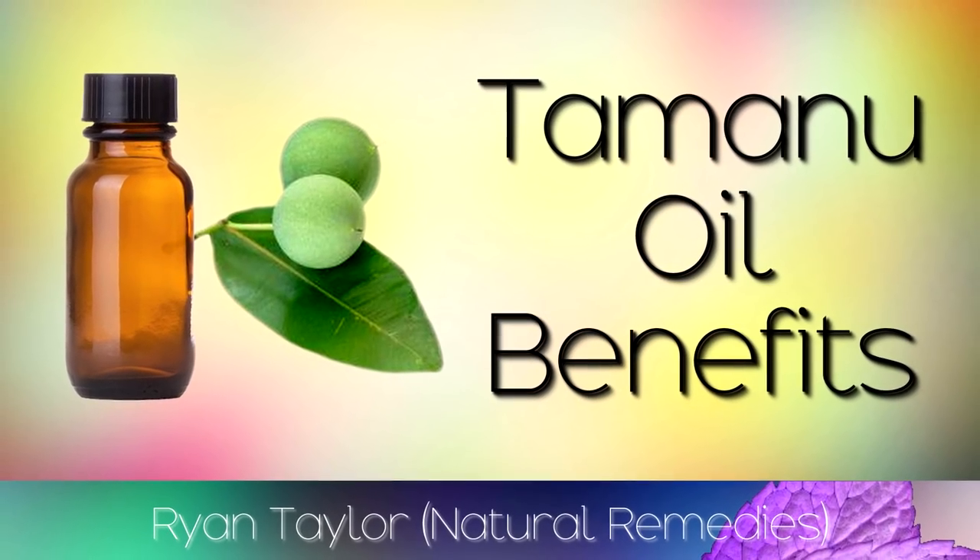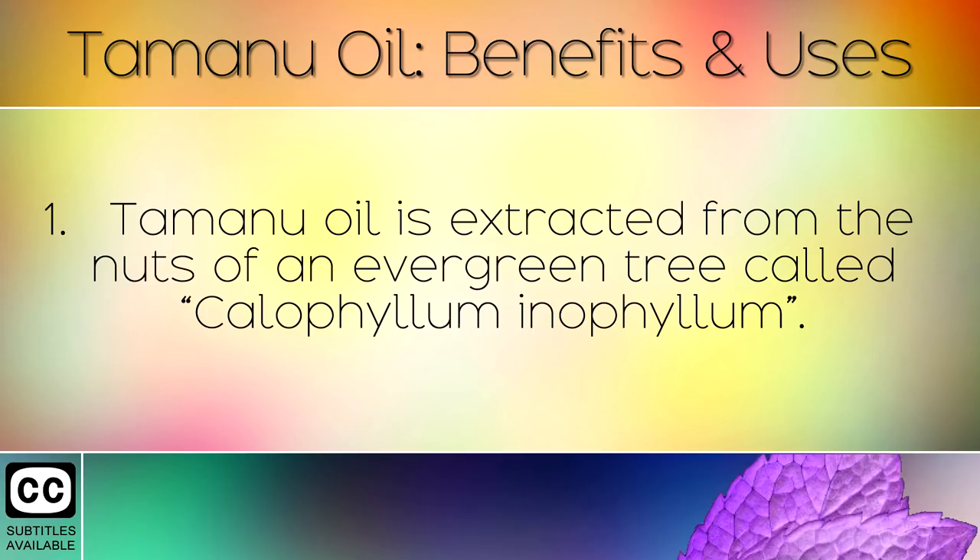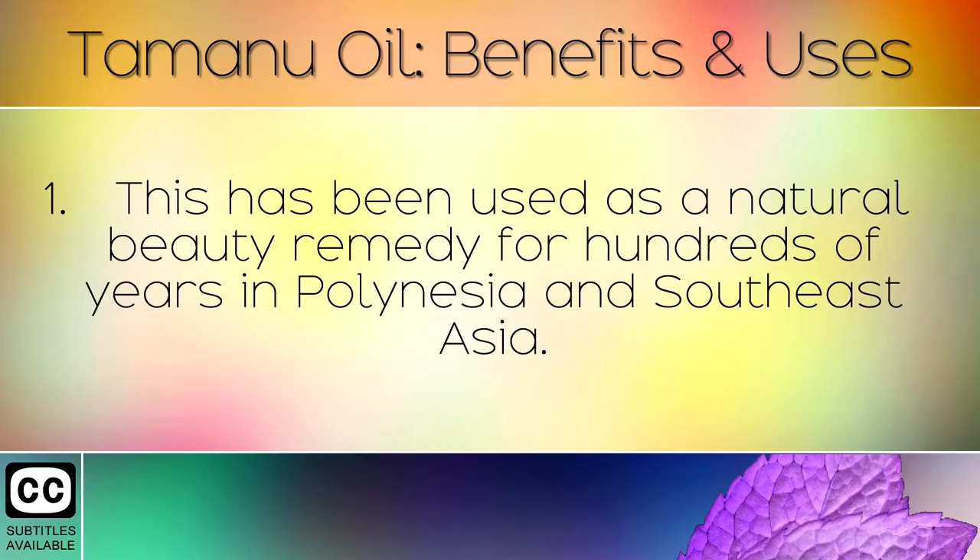The Health Benefits of Tamanu Oil. Tamanu Oil is extracted from the nuts of an evergreen tree called Calophyllum inophyllum. This has been used as a natural beauty remedy for hundreds of years in Polynesia and Southeast Asia.